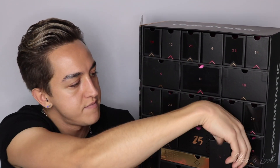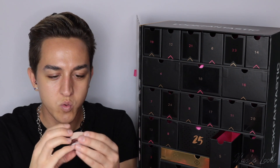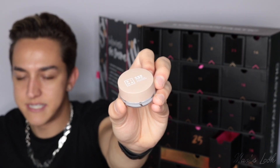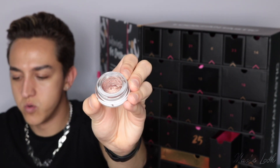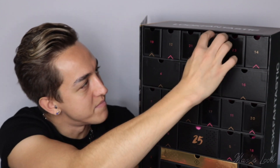We have number five down here. This is a cream eyeshadow from Mina and it is 532. Really nice and simplistic but gorgeous packaging. And here we have that gorgeous shade — look at that, that is stunning. That is number five.